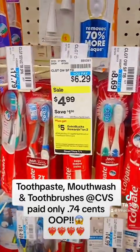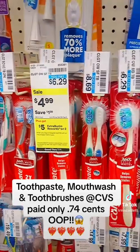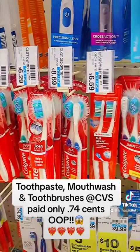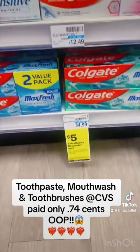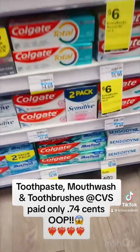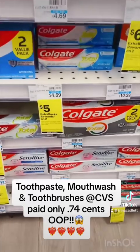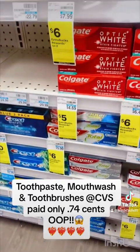So as I was saying, the Colgate is on sale this week for $4.99, and as you can see, when you buy two, you get $5 in Extra Care Bucks back. They have soft bristle and medium bristle to choose from. Here is the Colgate Max Fresh, which is also $4.99, and when you purchase two, you'll get $5 in Extra Care Bucks back. They have other items you can choose from, but I chose the Colgate Max Fresh.